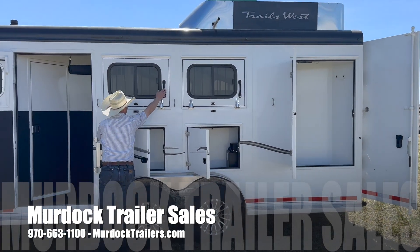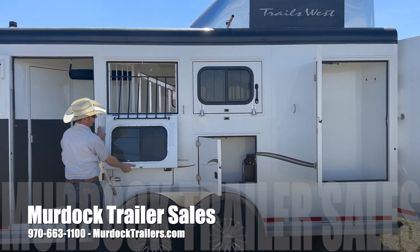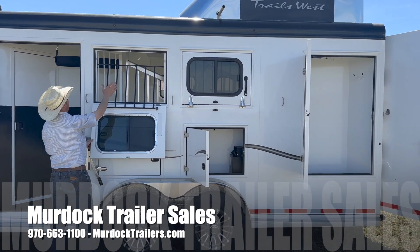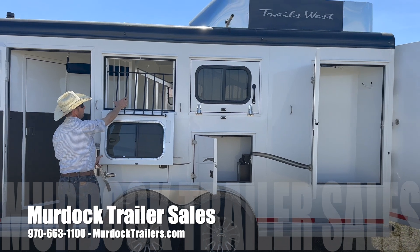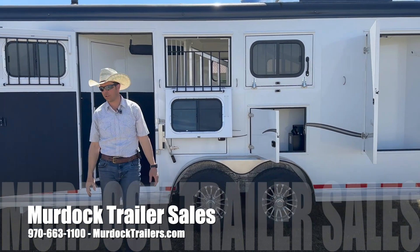Nice big drop-down windows — Trails West is really well known for how big they are and how well they shut nice and tight. And then you're going to have a steel drop-down guard, so if the horses mess with that, it's going to stay in good shape.